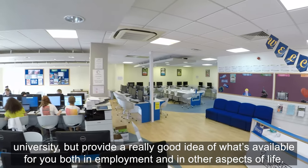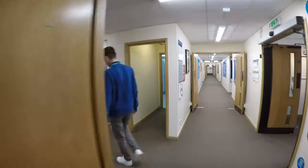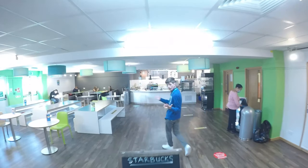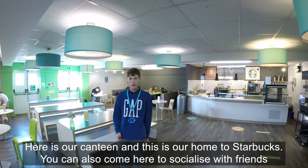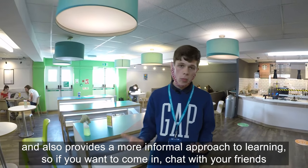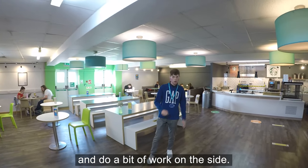Here is our canteen and this is home to Starbucks. You can also come here to socialise with friends and take a more informal approach to learning — so if you want to come in, chat with your friends, and do a bit of work on the side, this is the place.